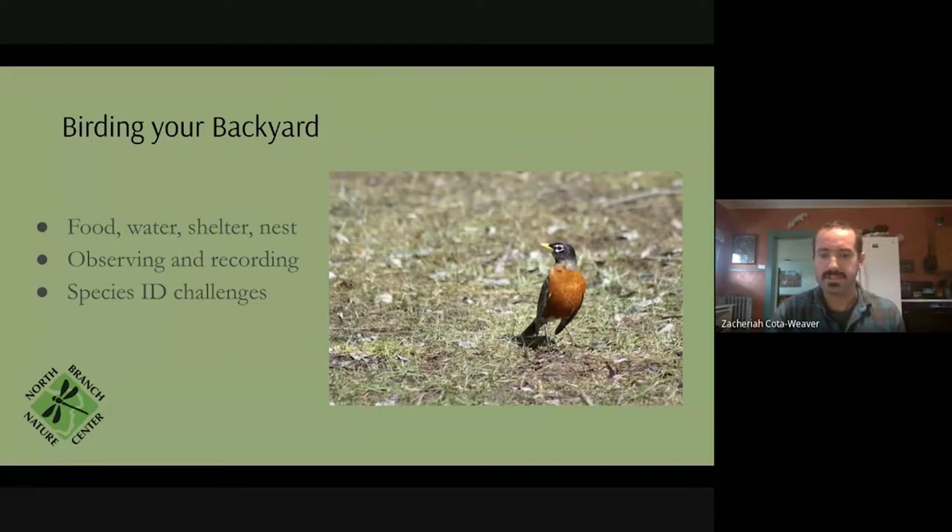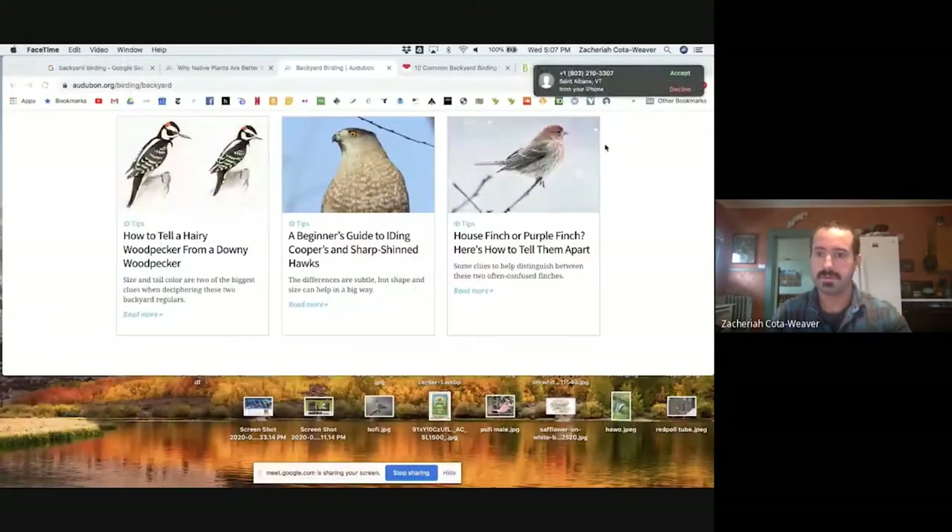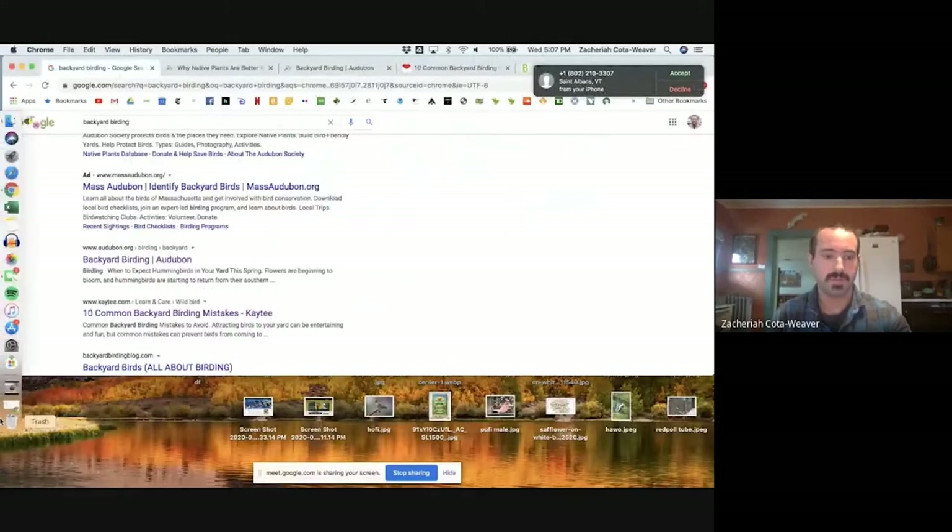On the right is an American robin. I'm guessing lots of people have had robins arriving back to their backyard. That robin is in a very sad-looking backyard — that is not really a bird-friendly habitat, and I'm guessing it won't have much more than American robins spending time there.